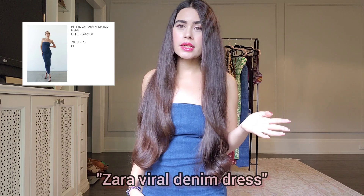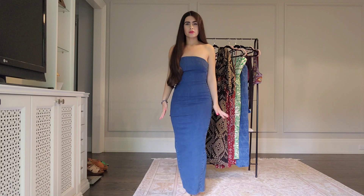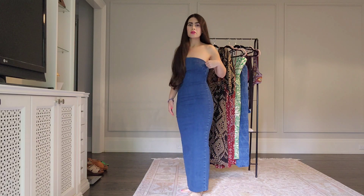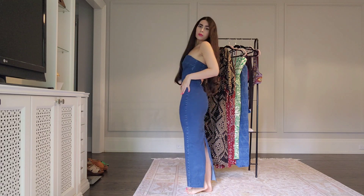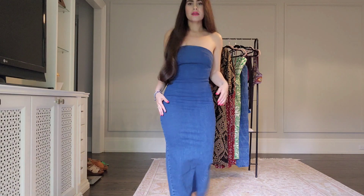Starting with the first dress — it's this beautiful denim dress that's actually called the Zara viral dress. I think it has such a beautiful fit. As soon as you put it on, it just makes your body look so nice, and it's denim so it is very breathable actually. I'm pretty obsessed with the fit, and I see why people are also obsessed with this.